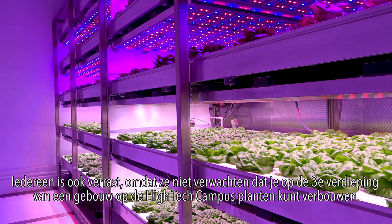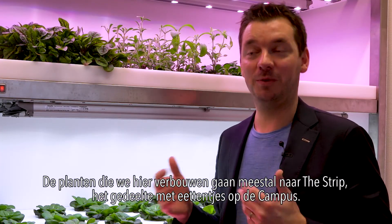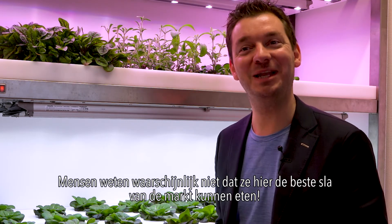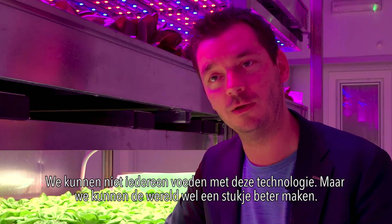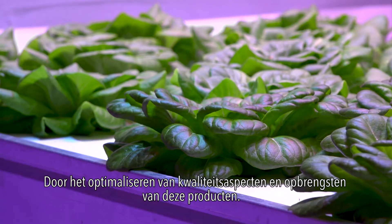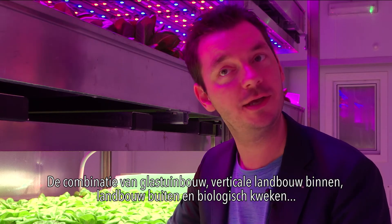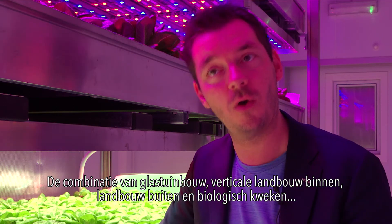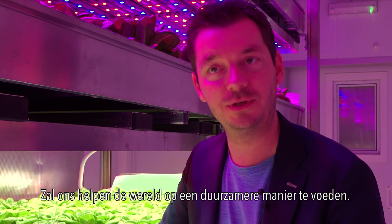Everybody is super excited because they don't expect that on the third floor of an industrial building on a high-tech campus you can grow plants. Philips Lighting is optimistic about the future of city farming. We will not feed the world using this technology alone, but we can make the world a little bit better by optimising quality and yields. The combination of greenhouse horticulture, indoor vertical farming, and outdoor biological farming will help us feed the world in a more sustainable way.